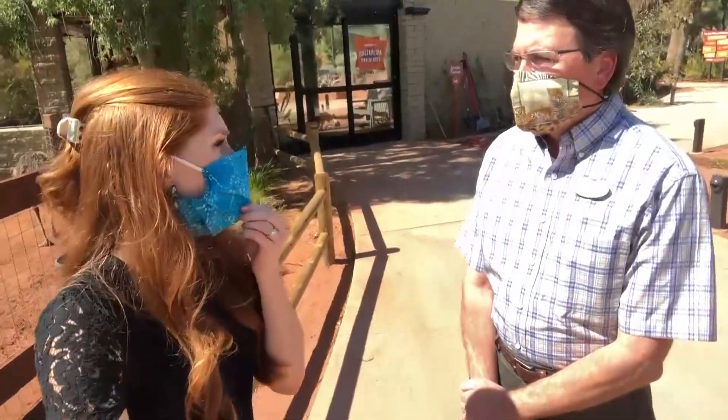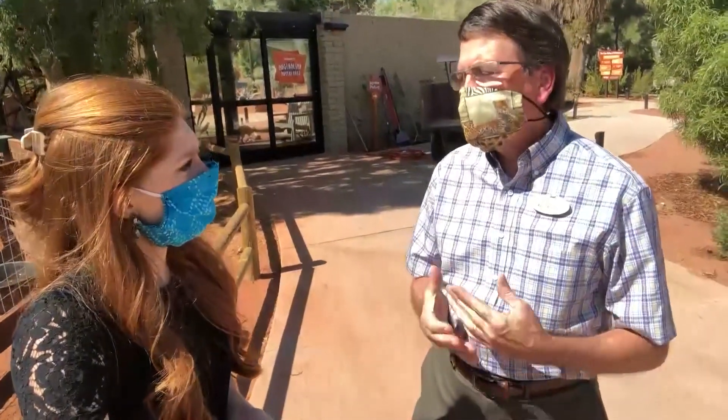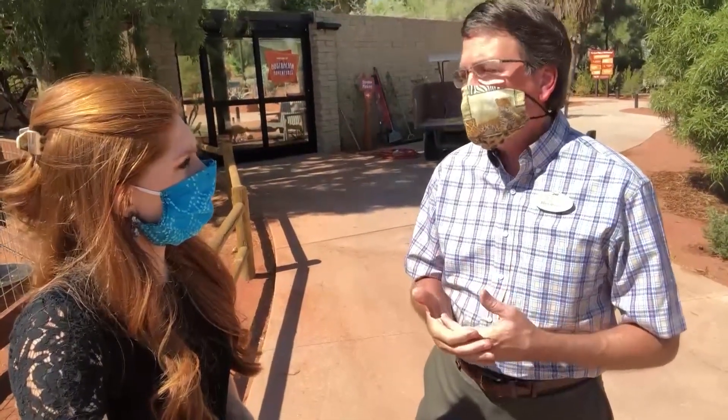When guests come to the park, will they have to wear masks? In order to make sure that the animals, the staff, and our guests can be as healthy as possible, we are going to require that masks be worn by both our staff and our guests when they come to the park.